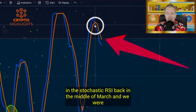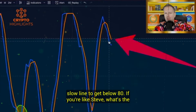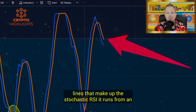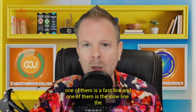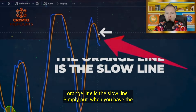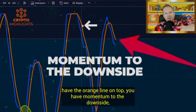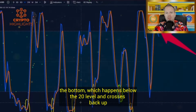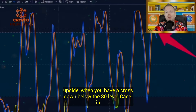We needed the fast line and the slow line to get below 80. You have two lines that make up the stochastic RSI, running from zero to 100. The blue line is the fast line — it moves faster, usually ahead of the curve. The orange line is the slow line. When you have the blue line on top, you have momentum to the upside. When you have the orange line on top, you have momentum to the downside. Approximately every six months, we get a stochastic RSI cross on the bottom — below the 20 level — and those are the power moves. When you have a cross down below the 80 level, that's when we had those 15 to 20% corrections.